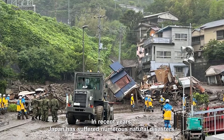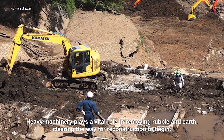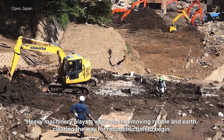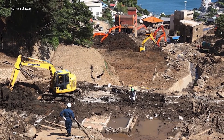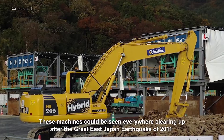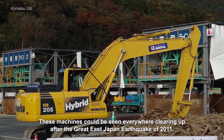In recent years Japan has suffered numerous natural disasters. Heavy machinery plays a vital role in removing rubble and earth, clearing the way for reconstruction to begin. These machines could be seen everywhere clearing up after the Great East Japan earthquake of 2011.